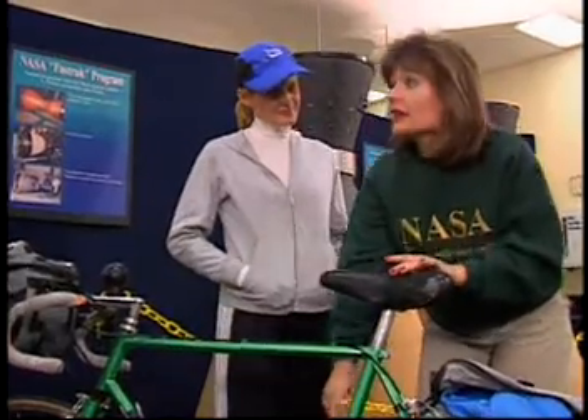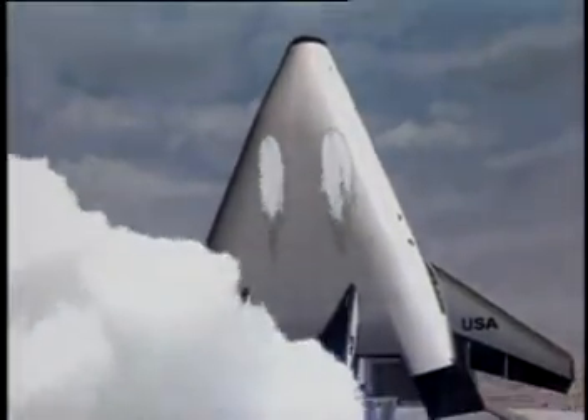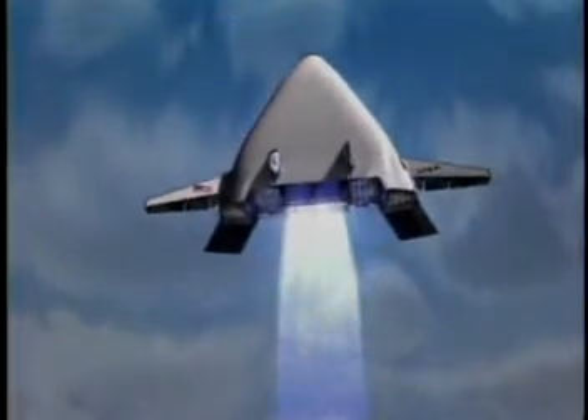Like the gears on your bike, the X33 will also make the most efficient use of the environment it's traveling through by using two revolutionary linear aerospike engines.